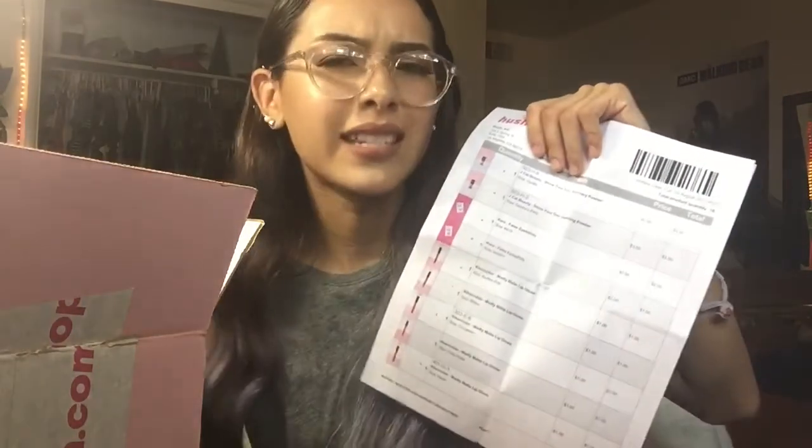I'm trying to open this without slicing my fingers. The first thing that I see is my receipt, basically telling me everything that I ordered. I got 16 items and everything in total for my 16 items was $24, plus tax.